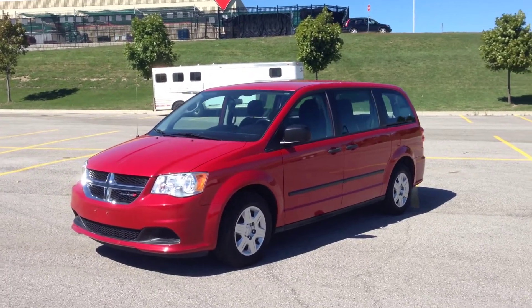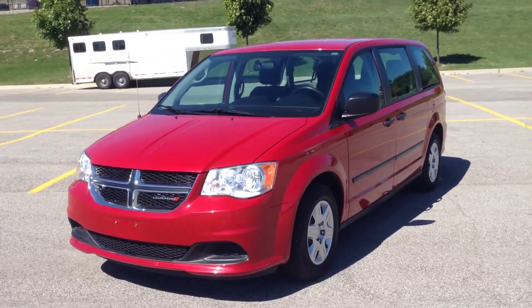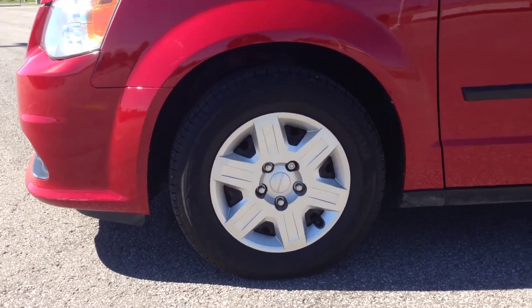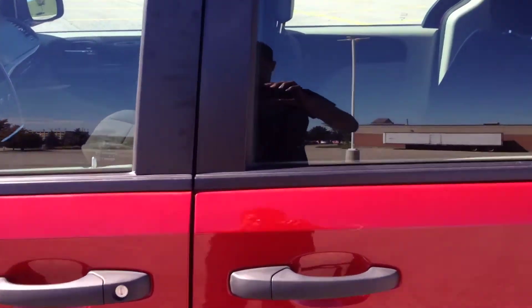As you can see, it's in the red line pearl red color — it looks quite sporty, quite nice. On the side here we've got 16-inch steel wheels with wheel locks, which is a handy feature.